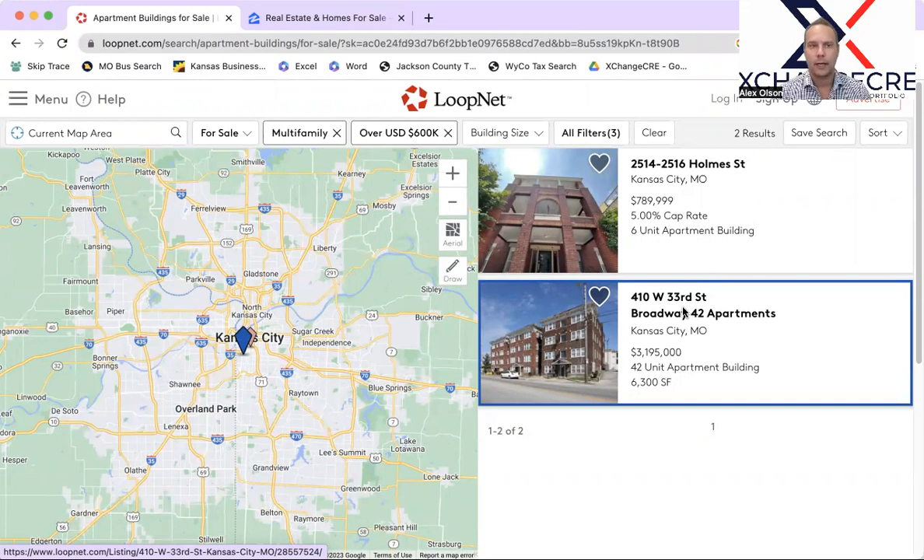As we do every single week, we've got up LoopNet, which powers what we've got going on in the commercial real estate space — meaning stuff that's over $500,000 to $600,000 on multifamily all across the entire metro. It's been a couple of weeks since I've been on this, but I did want to talk about what we've seen right now.